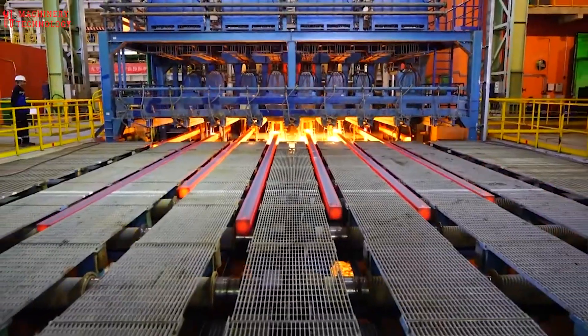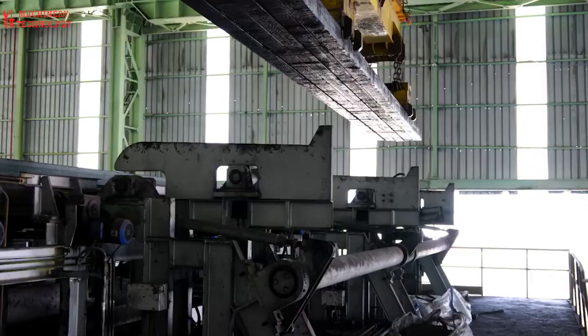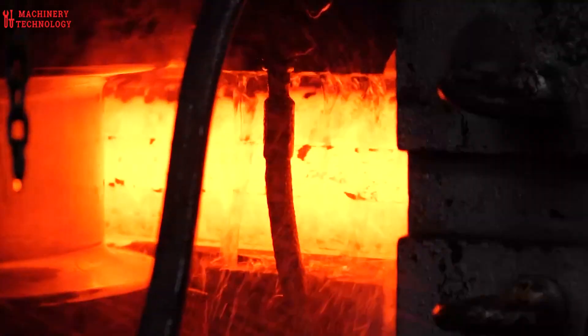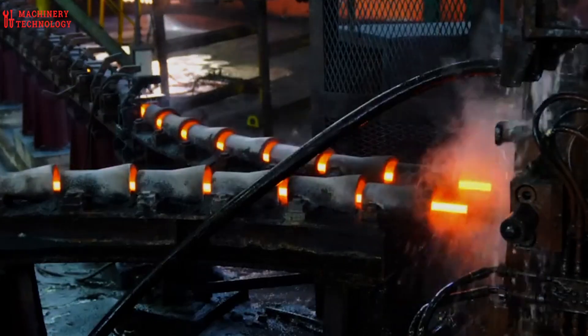Beyond its versatility in shaping everything from appliances to machinery, steel serves as the very foundation of infrastructure development, construction, and manufacturing. While the industry's future remains undeniably strong, it faces pressing challenges.